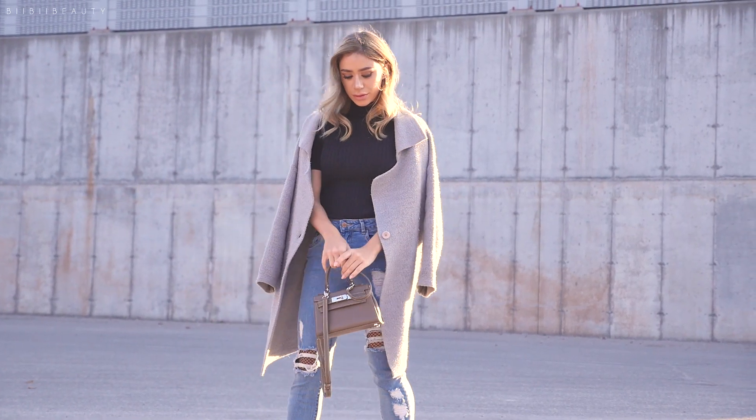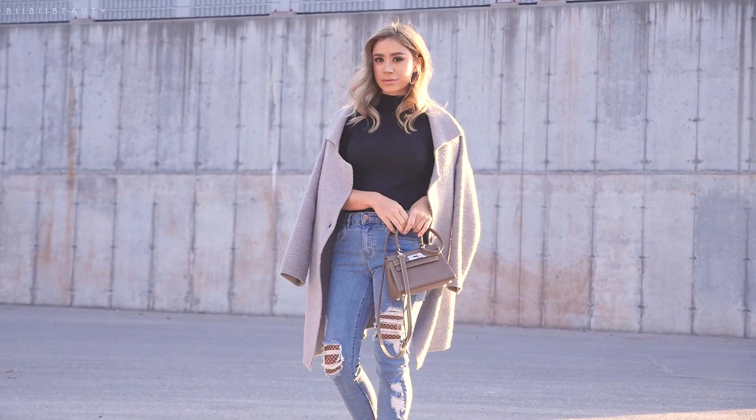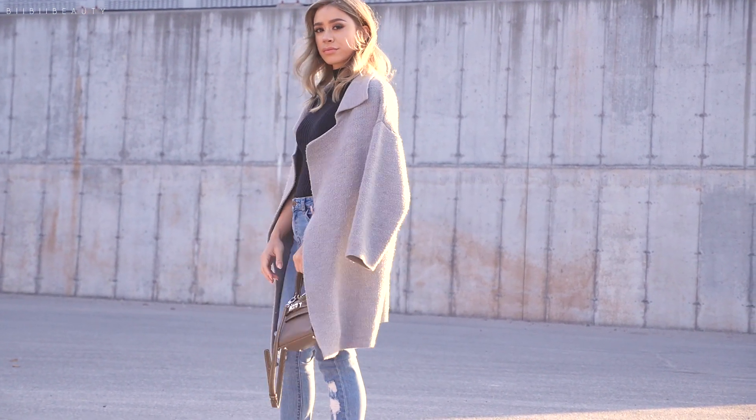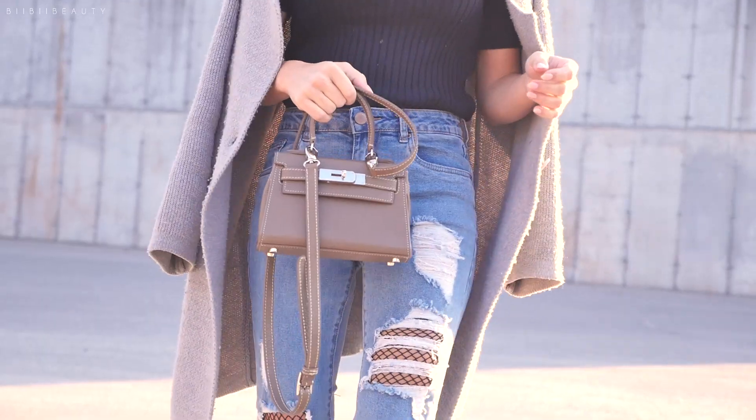Over the years, there are quite a few things that have changed about my fashion, and not only has my fashion become a little more simple and classic, but so has how I carry my items.